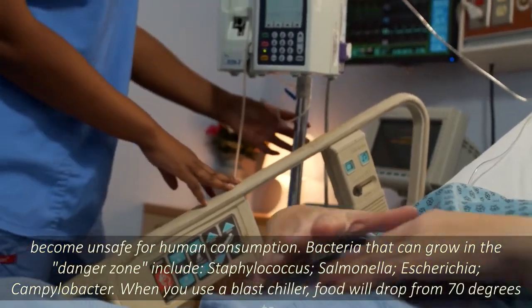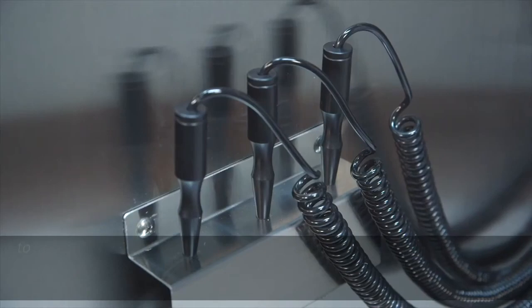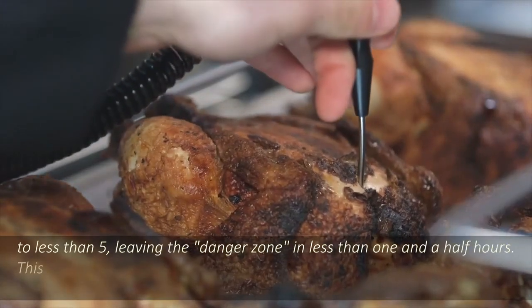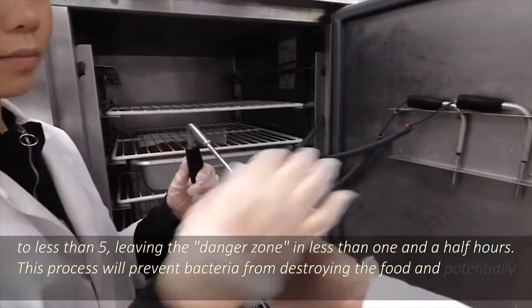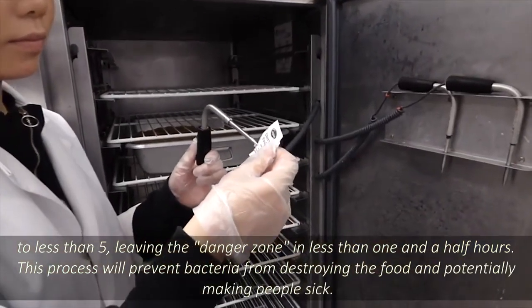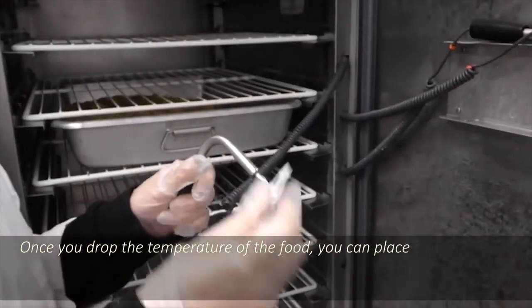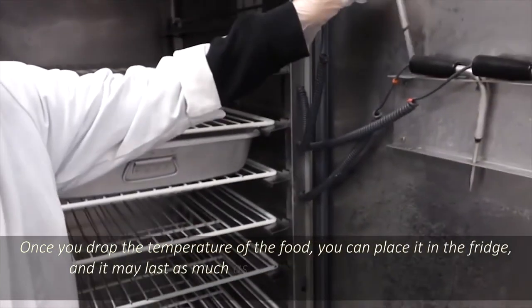When you use a blast chiller, food will drop from 70 degrees to less than 5, leaving the danger zone in less than one and a half hours. This process will prevent bacteria from destroying the food and potentially making people sick. Once you drop the temperature of the food, you can place it in the fridge, and it may last as much as 70% longer.